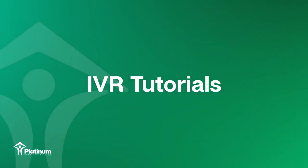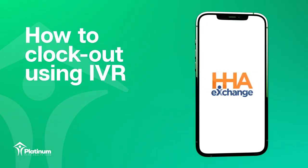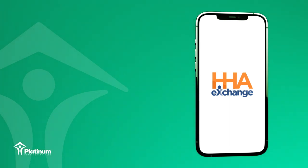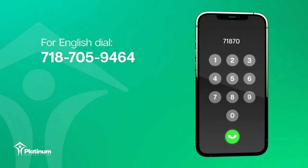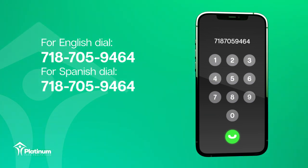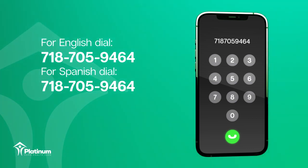Next, we will be demonstrating how to clock out using IVR. Before clocking out, please verify all duty IDs associated with the tasks you have performed during your visit, based on the plan of care. For English, dial 718-705-9464. For Spanish, dial 718-705-9465.